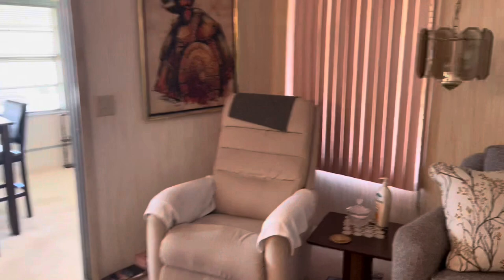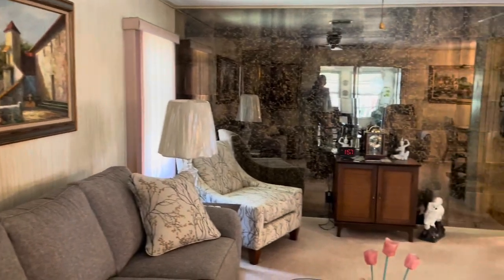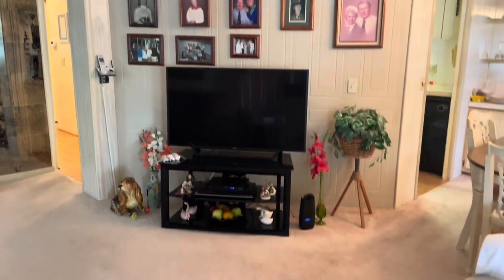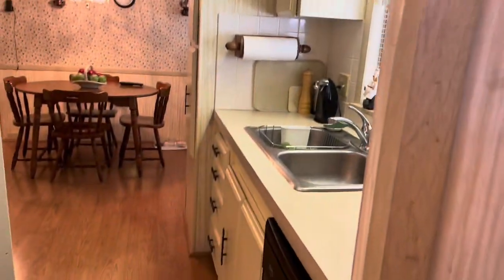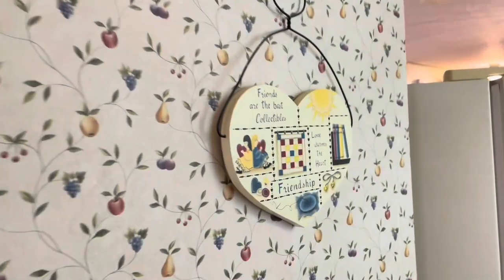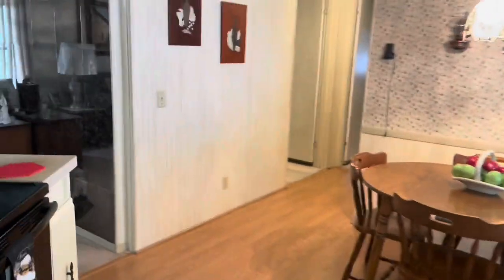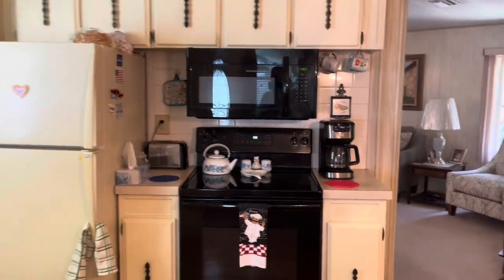The home is coming with furniture — they're going to take some things but not all. If you decide to buy the home, we'll give you a list of all the furniture. Great home. Let's take a look at the kitchen from the other side. Oh yeah, dishwasher — really, really cute and nice.